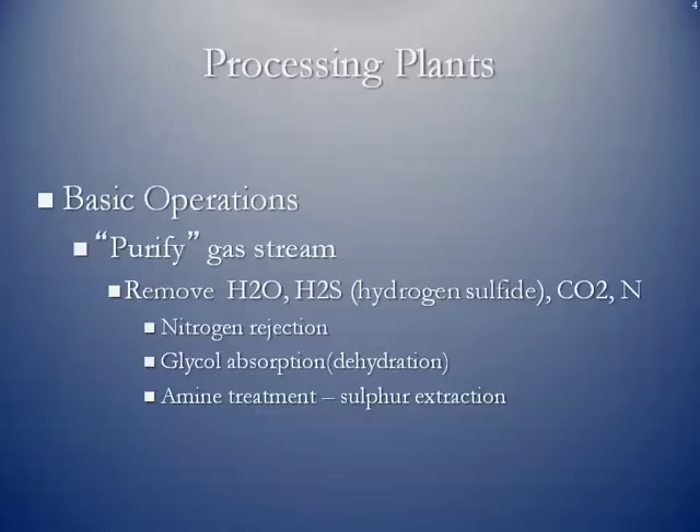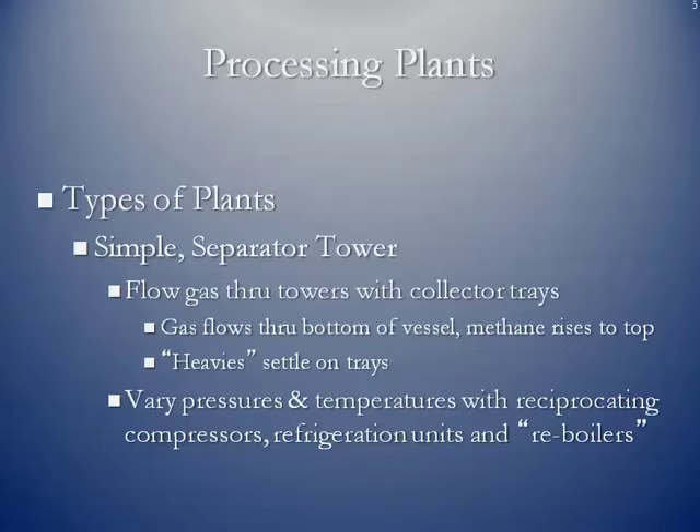Now we've purified the gas stream at the processing plant. We should be left with 98% methane to put into the transmission pipeline at what we call the residue point or outlet of the processing plant. For simple separator tower type plants, the natural gas flows through the bottom, and because methane is lighter than the other heavy hydrocarbons, it rises to the top of the column. Bubble trays on each level allow the heavier hydrocarbons to settle back down depending on their specific gravities, and they are piped off into tanks for storage.